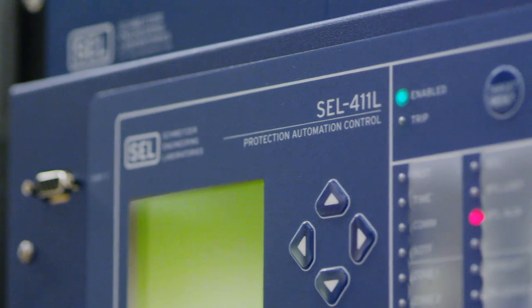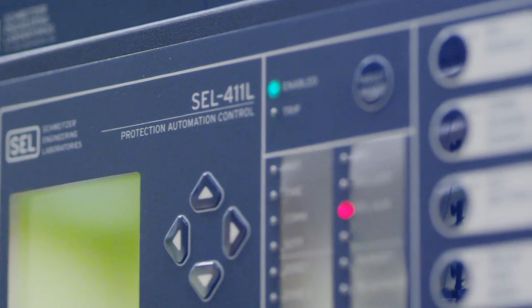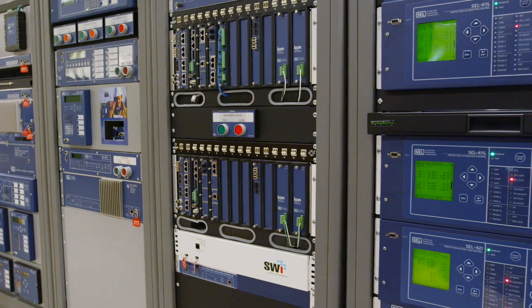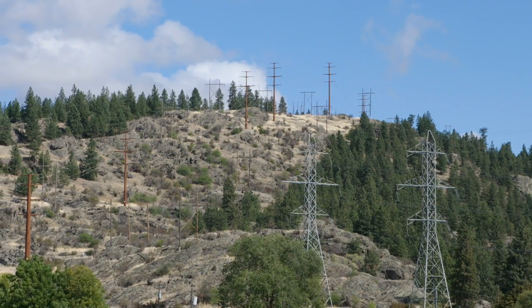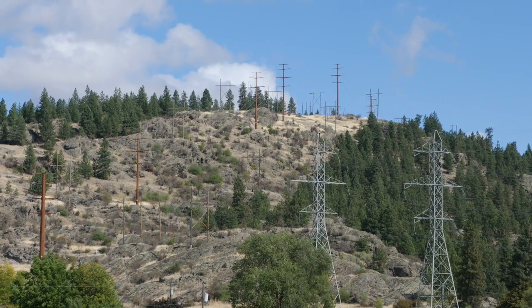SEL is the leader in power system protection, control, and automation products and solutions. Our line relays are the fastest in the industry. Traveling wave technology can make these line relays faster. We are currently using this technology for fault location.